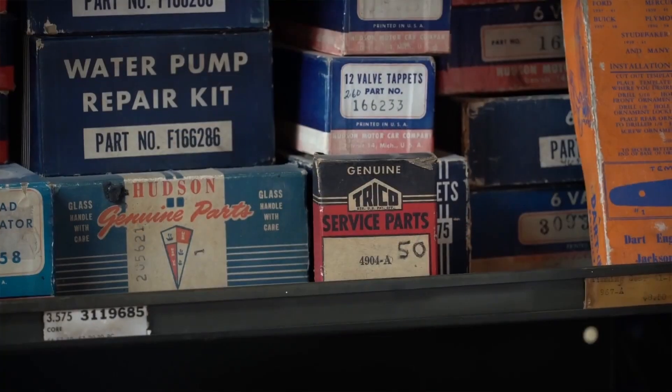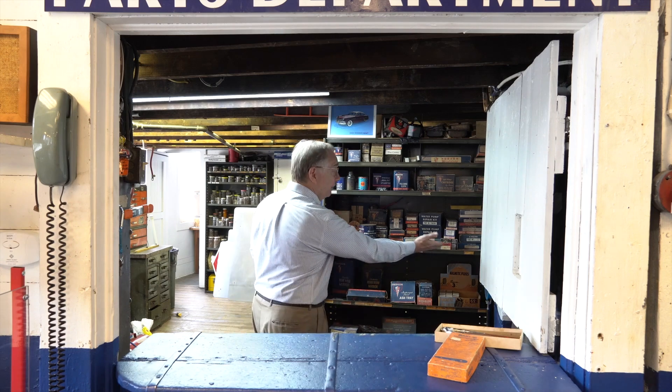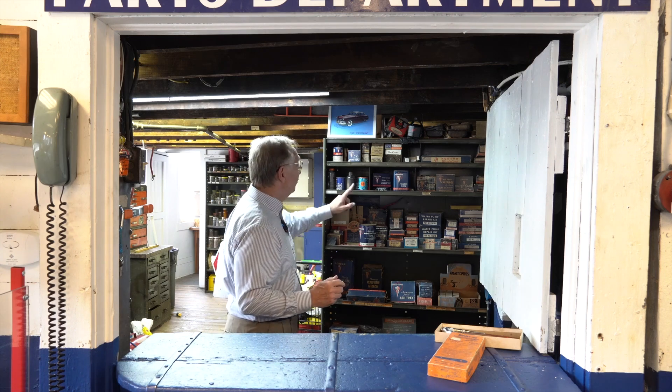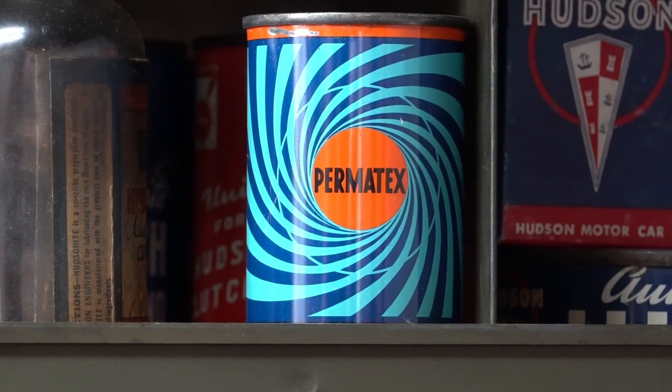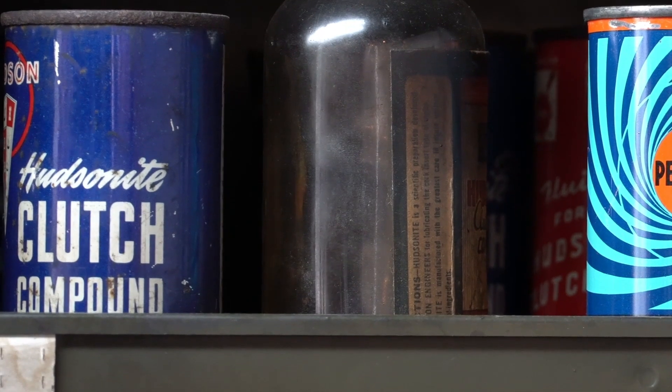There are some really cool things here — some things we don't do anymore, like a water pump repair kit, valve tappets, and piston rings. You wouldn't see that in a dealership today. But also interesting is the blend between OE back then and the automotive aftermarket. There are some names here you're going to recognize: Trico service parts — not a wiper blade, but it has something to do with the original wipers on the Hudson. You'll also notice Permatex clutch fluid — there's a new one; not something we've seen in the last decade or so.